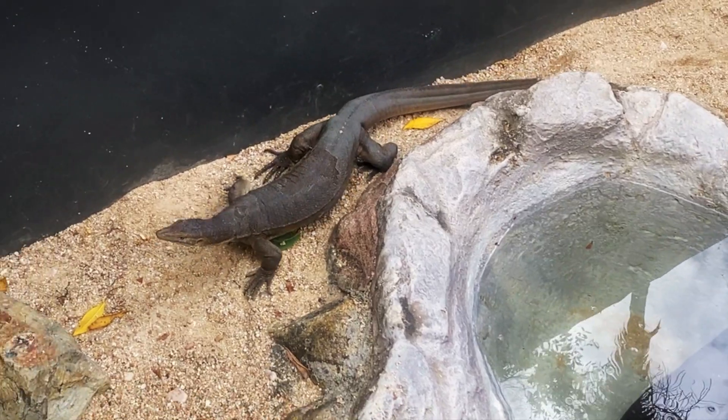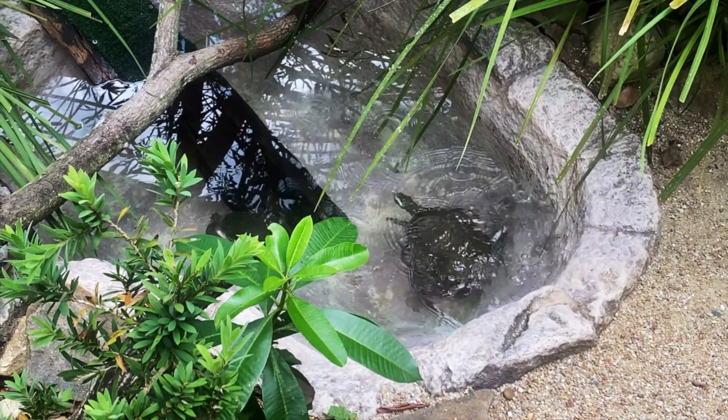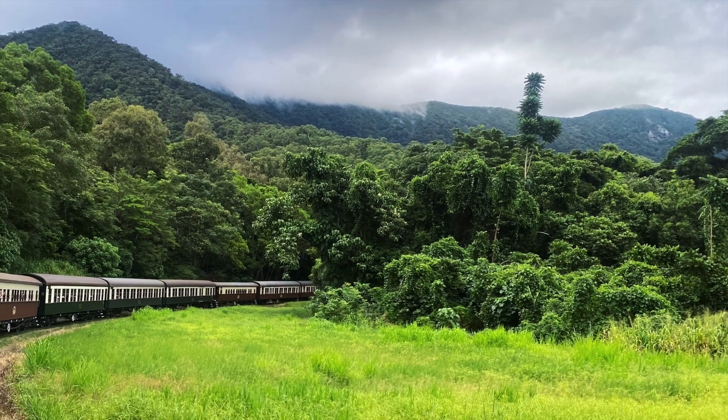Hi friends, welcome to our first vlog from the Australia trip series. We will cover Kuranda village and the rainforest in Cairns in this video.